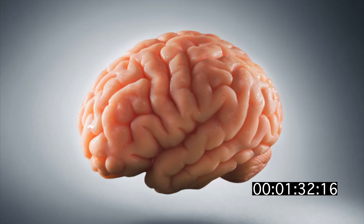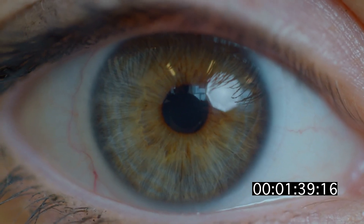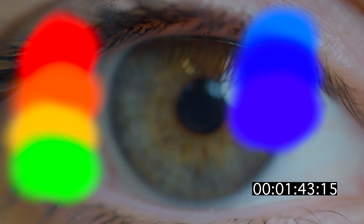There are regions in the brain that specialize in orientation, contour, shape, and color. Our eyes are most sensitive to shades of red, orange, and green compared to other shades like blue.